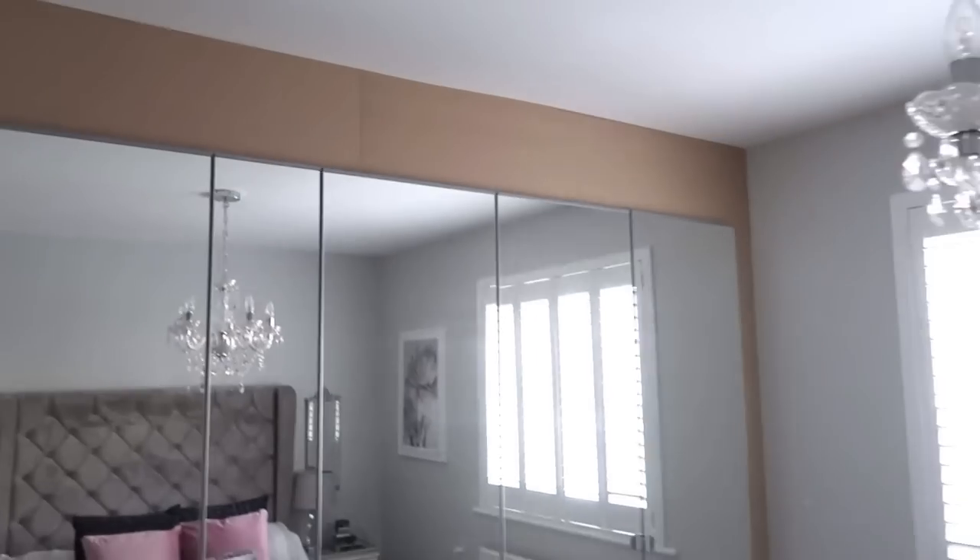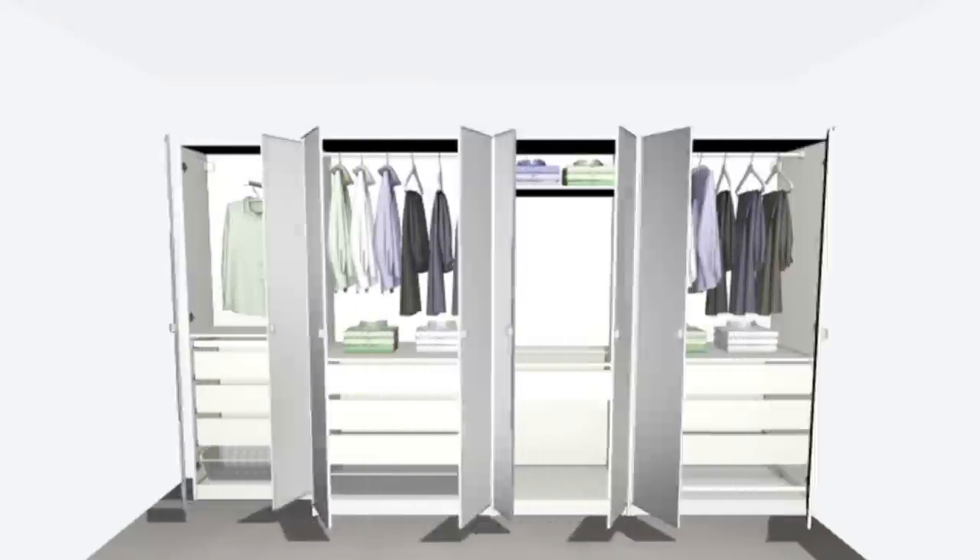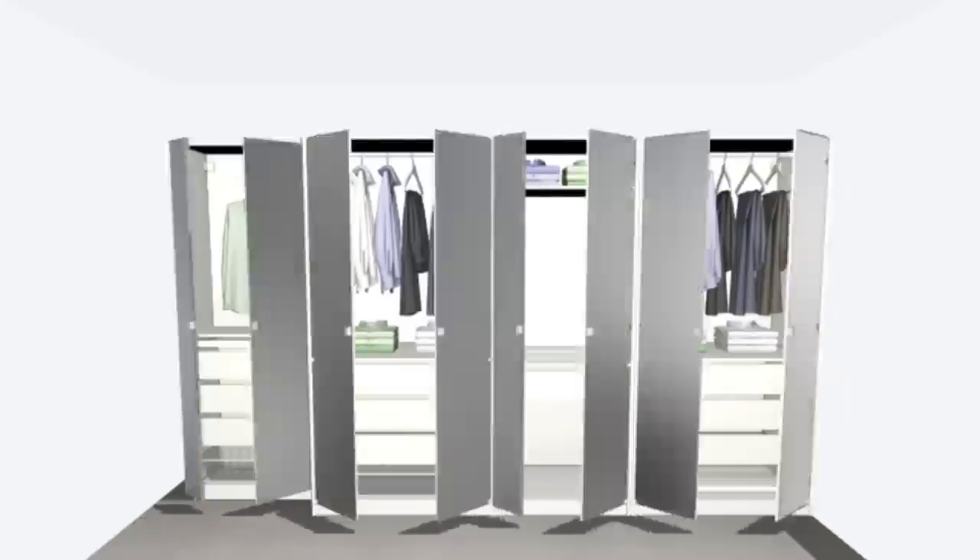You can definitely hack the IKEA PAX wardrobes to make them look built-in — just add some MDF around them, get it plastered in, and it will look like a fitted wardrobe, saving you thousands of pounds. We had quotes from big retailers for built-in storage for exactly what we wanted, and the quote was around £5,000. We did our IKEA version for around £1,000 — a huge saving. A lot of PAX stock is currently out of stock but should be coming back in March.